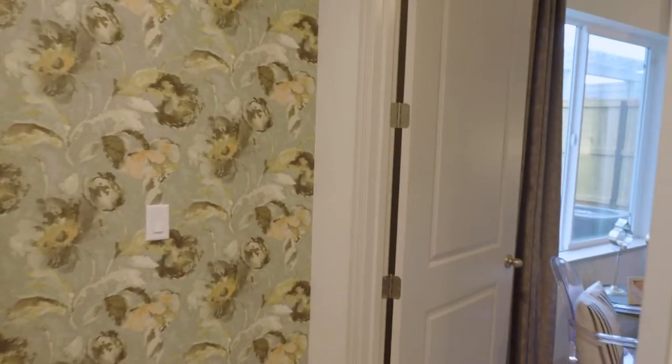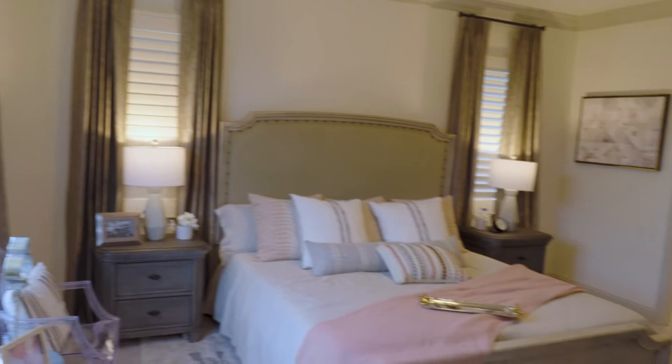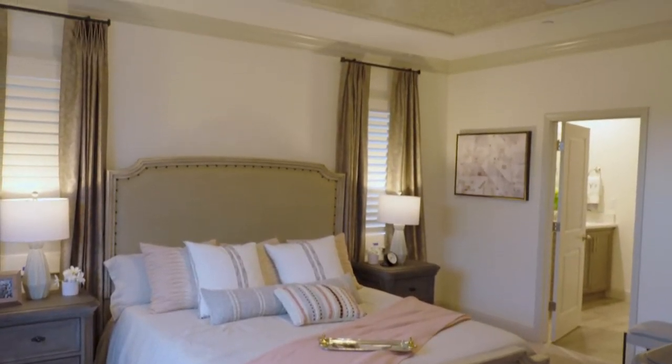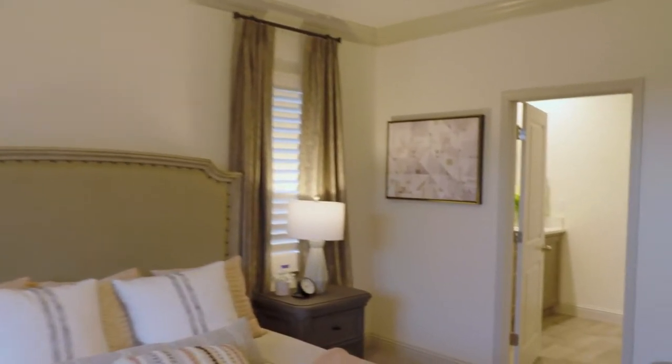We'd also like to give you a tour of the owner's suite. If you come on in, you'll notice that this is a beautiful, spacious owner's bedroom suite. It features an adjoining owner's bathroom suite with two vanities, a spacious bathroom, and the connecting owner's closet.